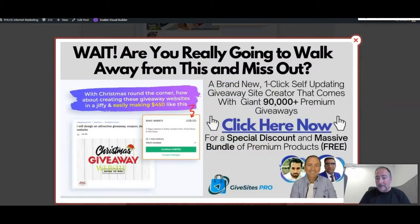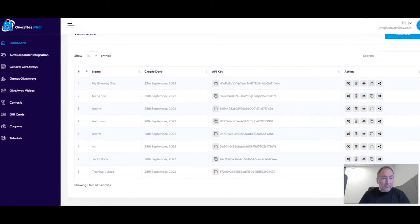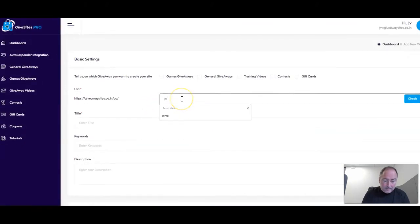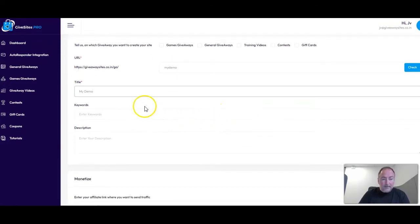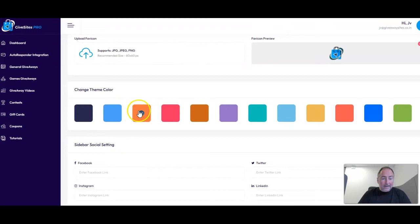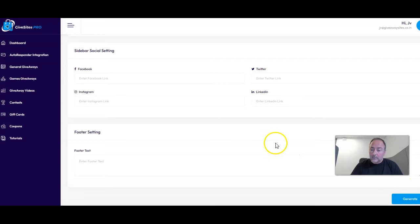The sites are created very quickly. Here is the dashboard for the software. I'll click on 'Add New', put in 'my demo' as the name and keywords for SEO. You can put an affiliate link in to get affiliate traffic, or use it to build your list. I'll click on a color and hit generate — and that's it: 'Website generated successfully'.